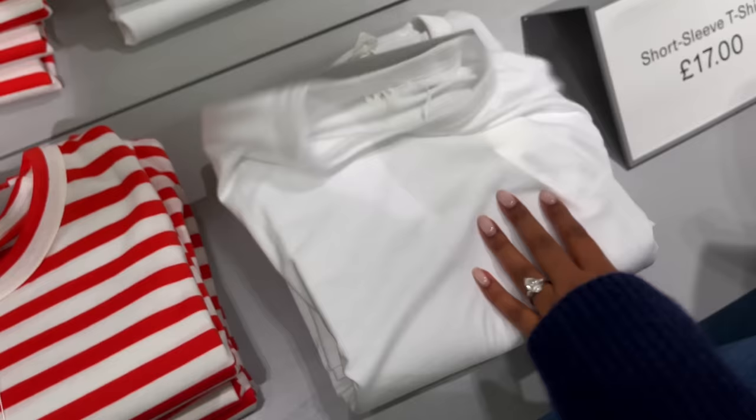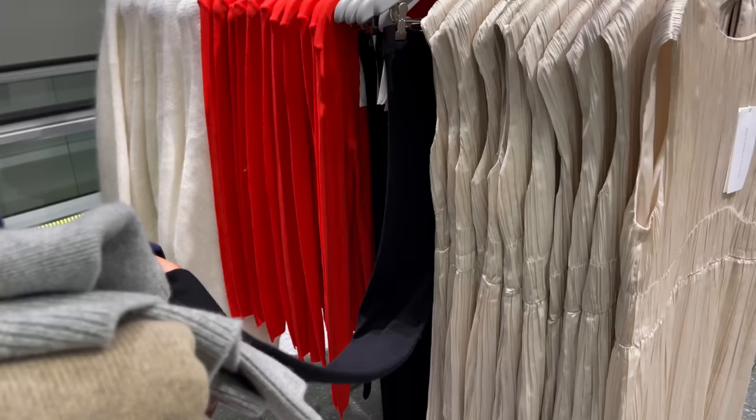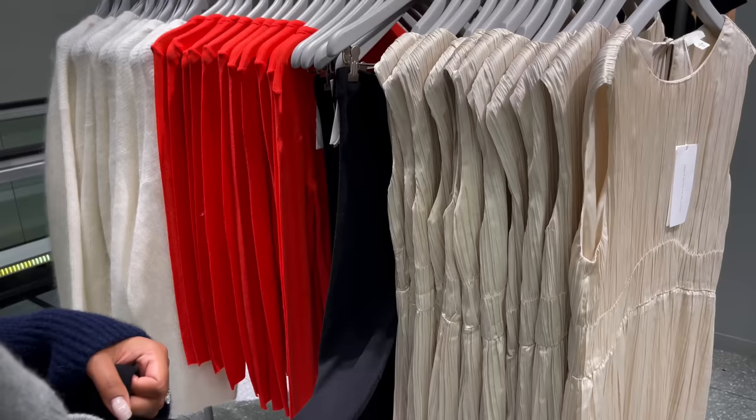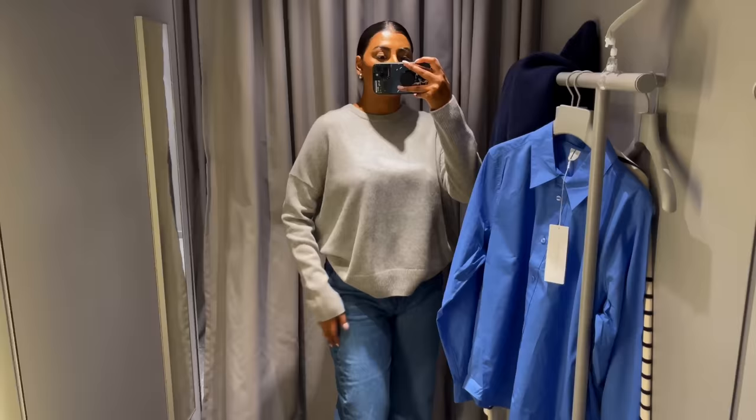That one looks very sheer — I want it to be thicker and more oversized. Uniqlo has some options. These are leggings — I want split leggings, leggings with a split. I have some from Mango but they're really bobbled, so I want to get a new pair.